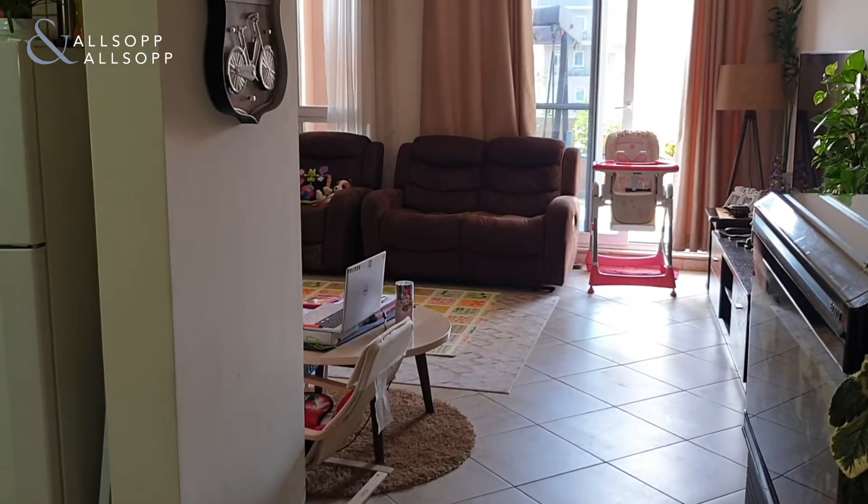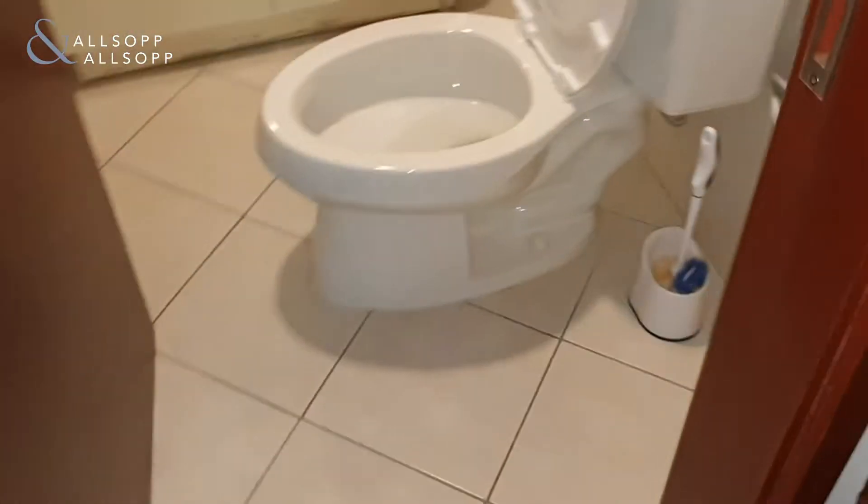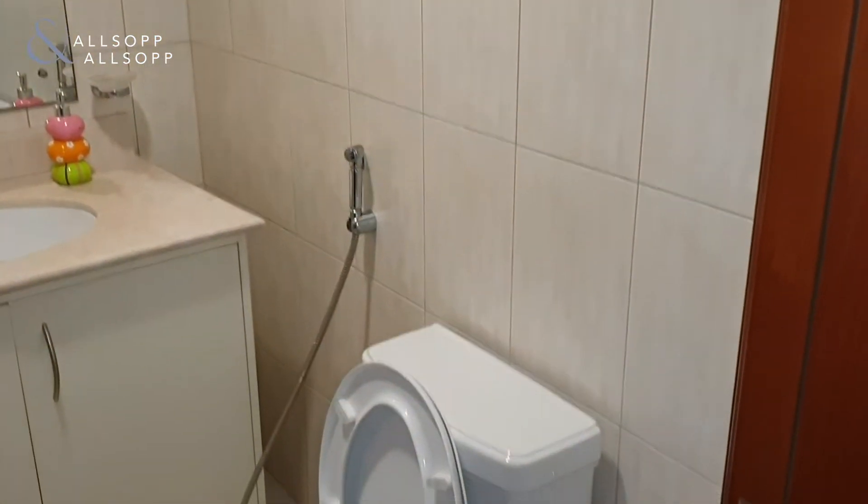This is a three bedroom in Shakespeare Circus 2, currently tenanted. So you've got a powder room here, just to your right from the main door.